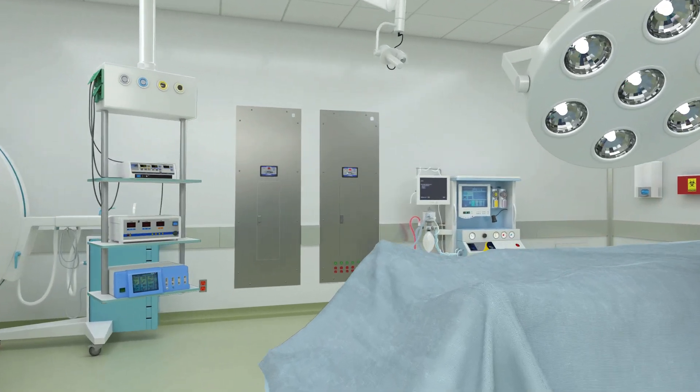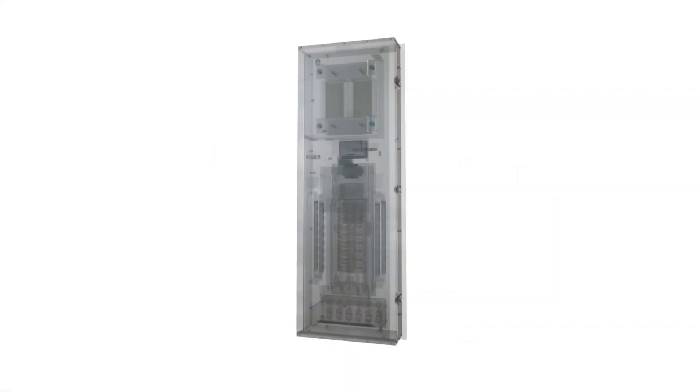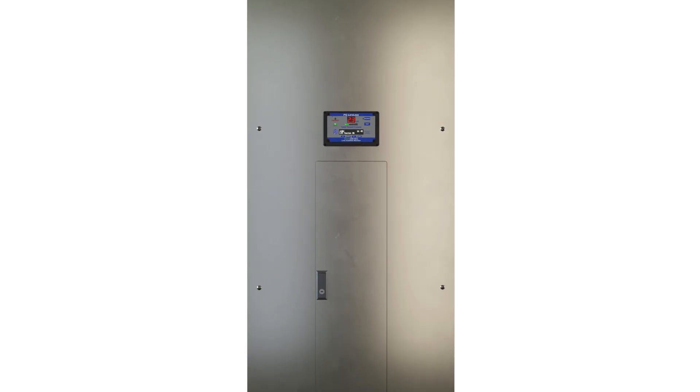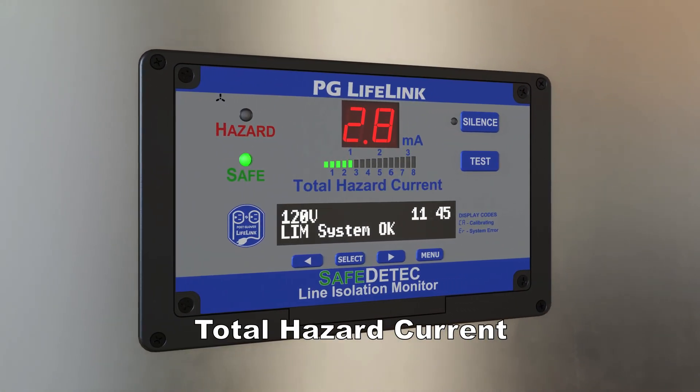All isolated power systems employ a dedicated monitoring device, referred to as a line isolation monitor. This device constantly measures total hazard current of the isolated power system branch circuits.